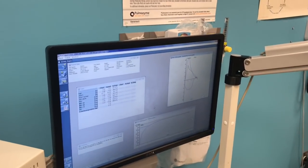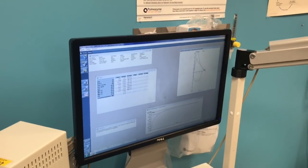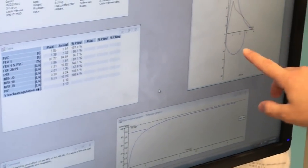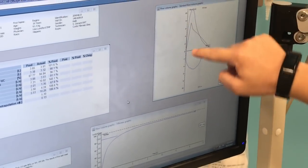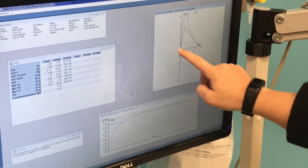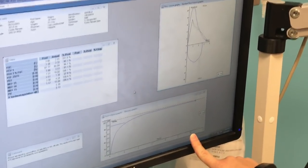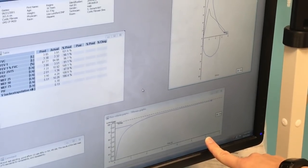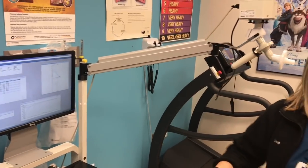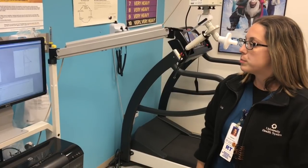The report shows the different numbers, including force vital capacity and force expiratory volume in one second — which means how fast they can blow out all the air. It gives us a loop of roughly where they are versus where they should be. They have to blow for a minimum of six seconds for it to be an acceptable test. This gives us a better idea of how the patient is doing, whether they're on medications or not, and whether they need medications.